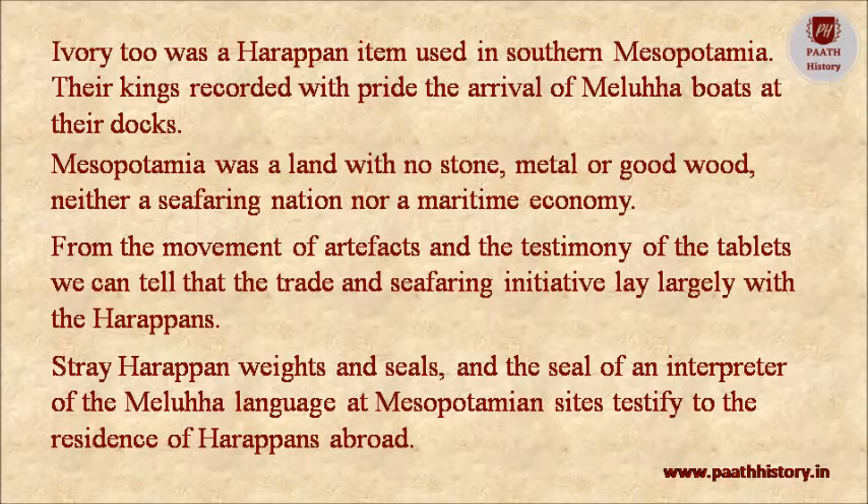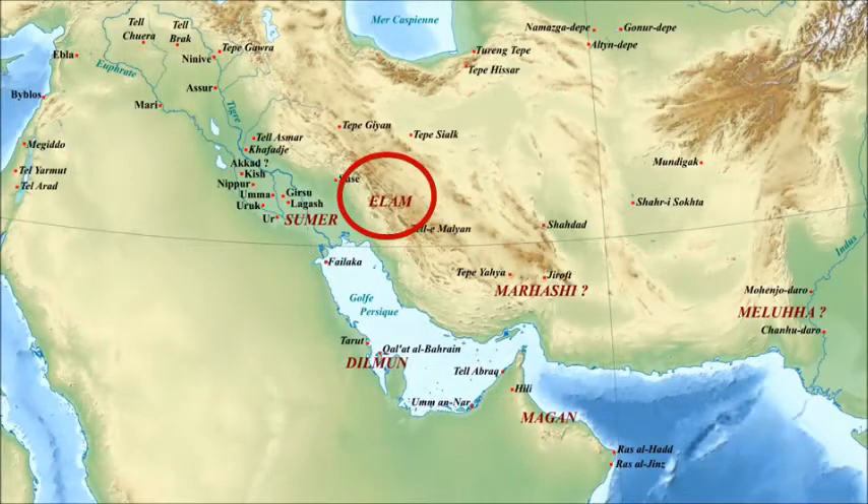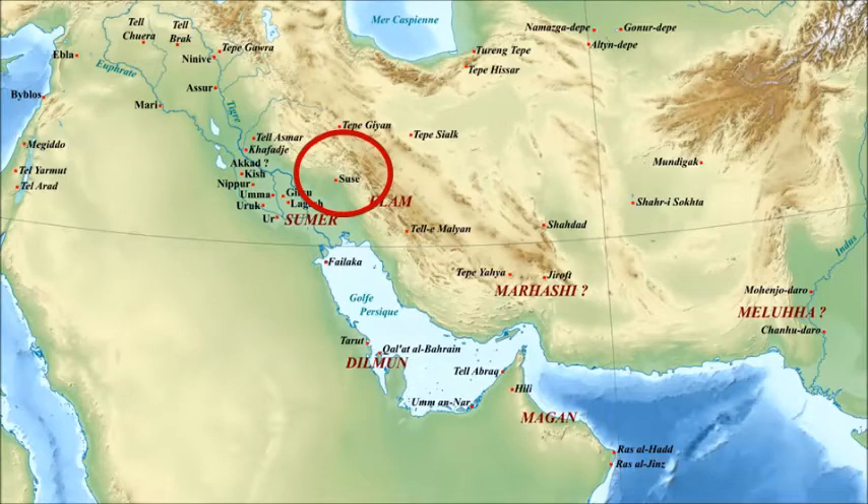An eastern neighbor of Mesopotamia was Iranian Elam, often incorporating not only the lowlands adjacent to the Tigris-Euphrates plain but also the Zagros uplands to their east. At Susa, a political centre in the lowlands, Harappan-type artifacts have been found. It is not known whether there was direct interaction between Elam and South Asia, or whether the material came to Susa via the Mesopotamian cities.